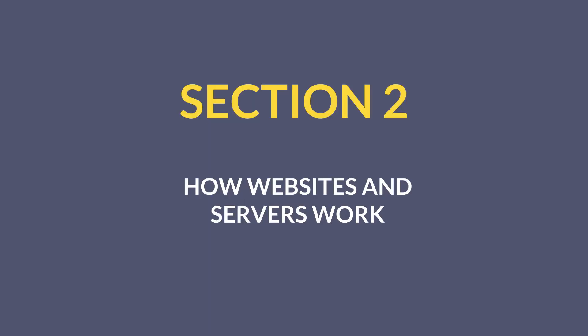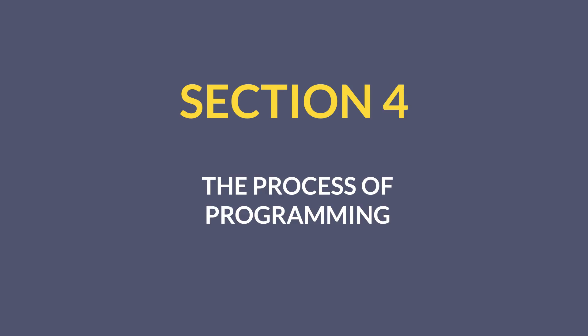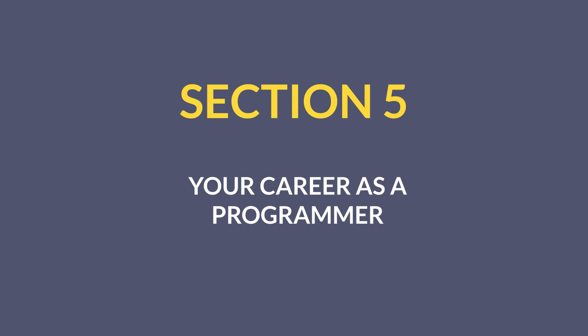Section two is all about how websites, servers, and browsers work. Section three is about how computers themselves work. Section four is how programming is done — the process and the tools that are used. And section five tells you what a career as a modern software engineer is really like.